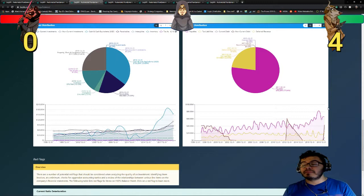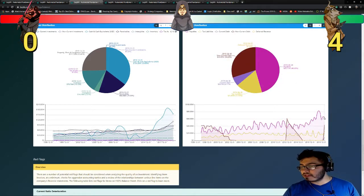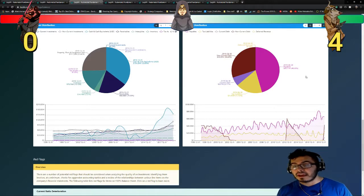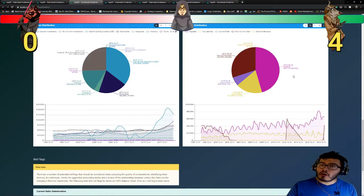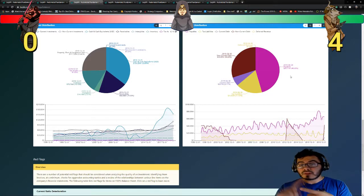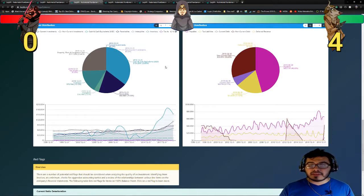Next, we're going to take a look at asset distribution and liability distribution. Starting with liability distribution this quarter — things look pretty good. The company only has $43 million of non-current debt, which is a very low number. It has $8.87 million of current debt, $25 million of tax liabilities, and $65.71 million of payables. This is actually a pretty small liability sheet, and there's nothing that's particularly scary. I really like how this company has very low non-current debt and very low current debt.